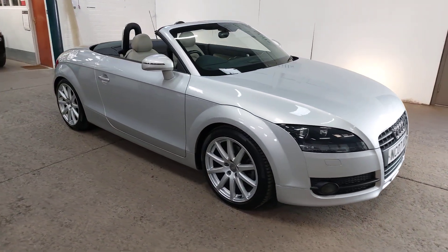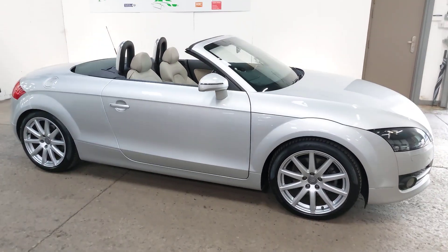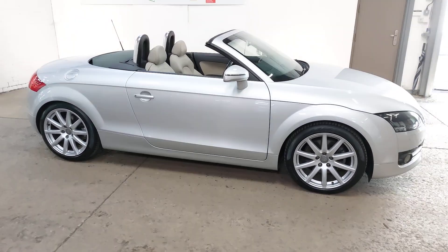It came direct to us from the local Mazda dealer. It's always been a local car — the last owner, a gentleman from York, had the car since 2014. Before that it belonged to a lady in Harrogate, so it's never really moved far from the North Yorkshire area.